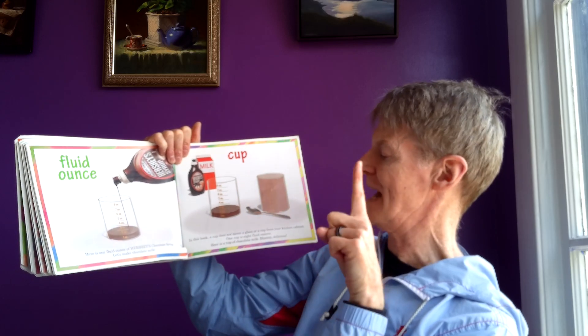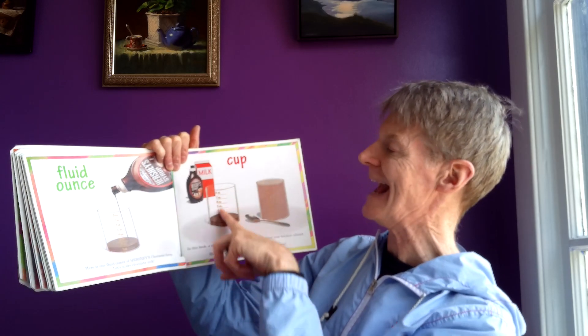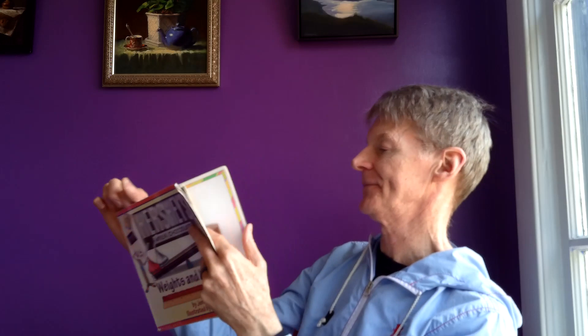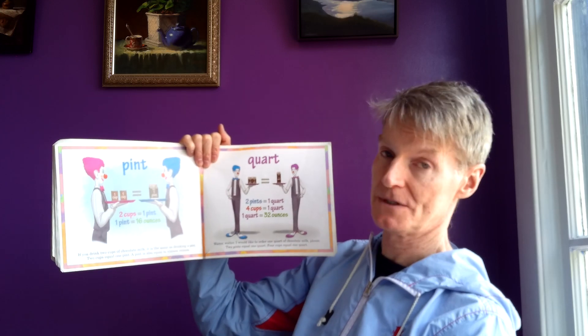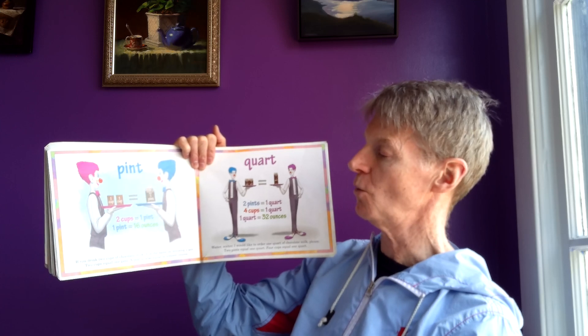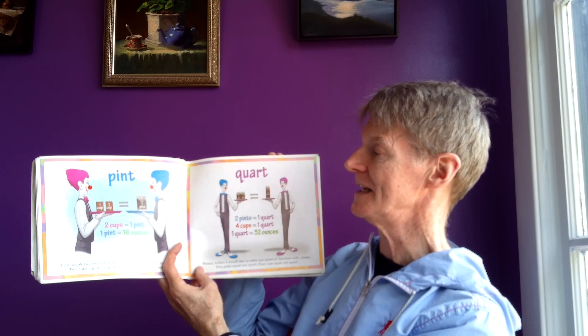In this book, a cup does not mean a glass or a cup from your kitchen cabinet. A cup is eight fluid ounces. Here is one cup of chocolate milk. Pint and quart: if you drink two cups of chocolate milk, it's the same as drinking one pint. Two cups equals one pint. A pint is also equal to sixteen ounces.